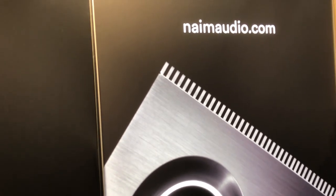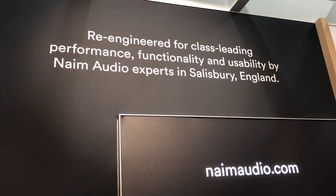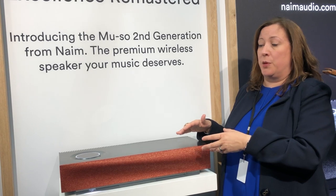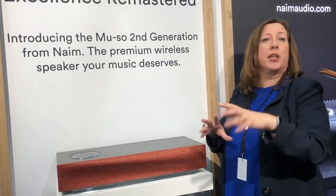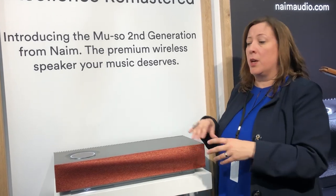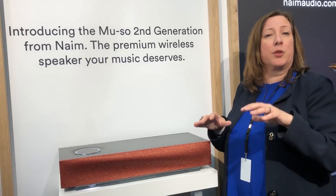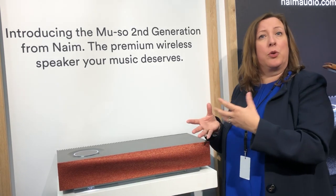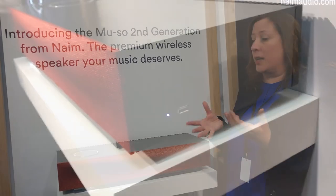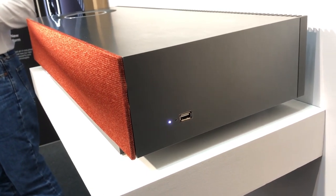If you wanted to connect a turntable to Muso second generation, you could. There are three ways that you can multi-room Muso second generation. Firstly, through the Naim app, you can multi-room it to other Naim products — not just the same generation, so Mu-so, Unity, right the way up to any 555, but also first generation Muso and QB can all play together in a really good multi-room system. But also through Google Chromecast, you can bring in other Google Home speakers. And obviously, via Apple AirPlay, you can bring in other AirPlay devices if you want to multi-room them.